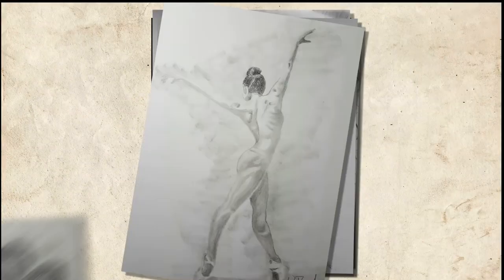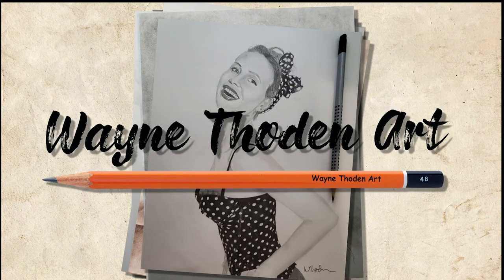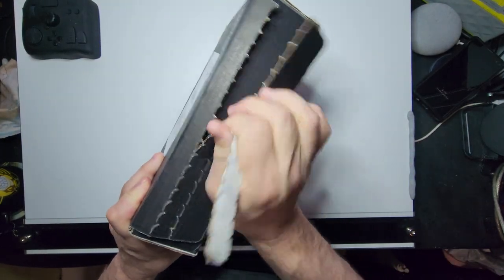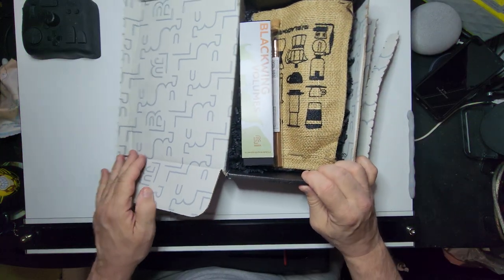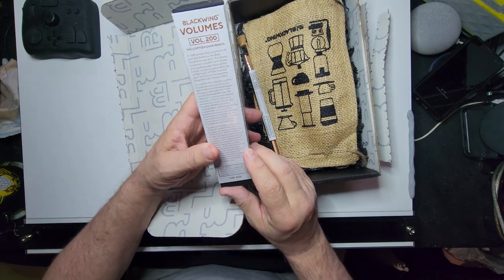Hey, Wayne here from Wayne Thornton Art, and today I'm going to be opening up my new Black Wing Volumes — let's see what we got. All right, let's see. So excited. Black Wing Volumes 200.